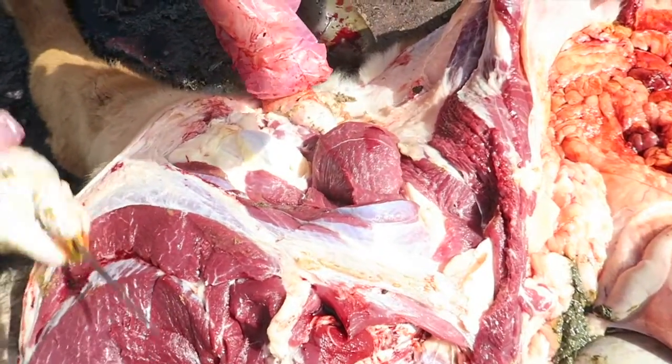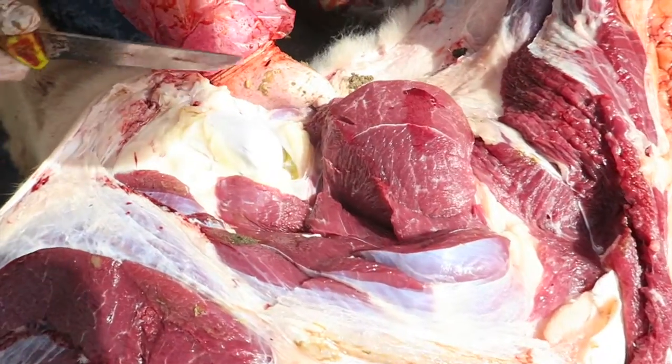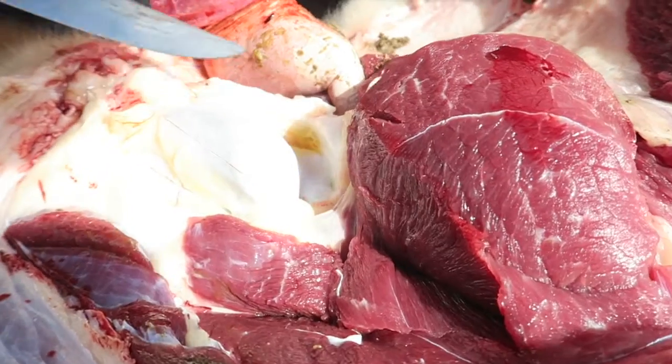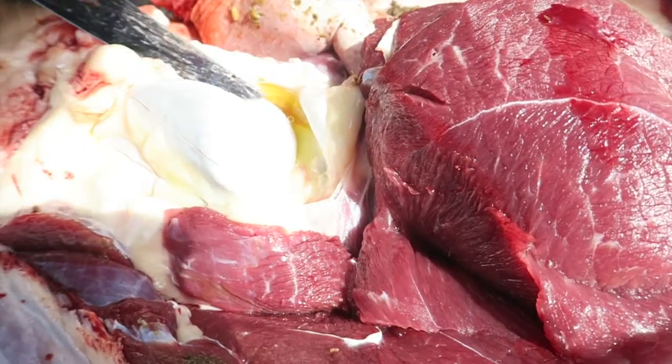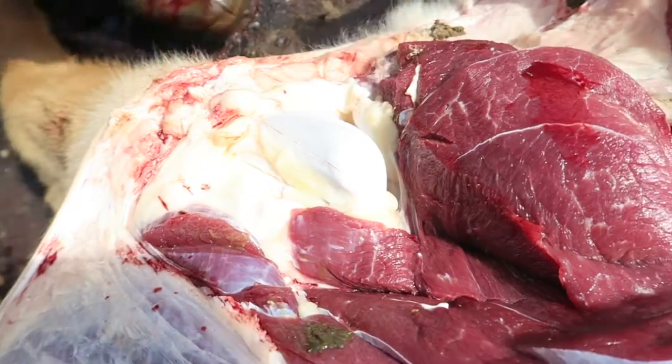We'll cup everything and take a look at that synovial fluid. It's a little bit dark but I don't see any flexi fiber, so that's it.